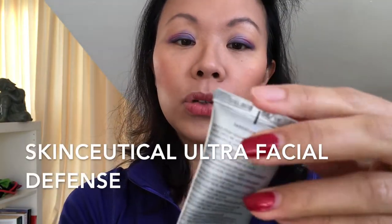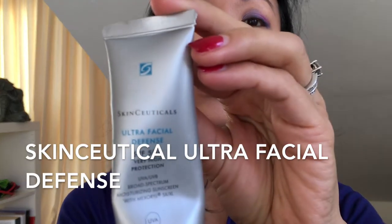If I'm going out, I use SkinCeuticals Ultra Facial Defense SPF 50, because I tend to get pigmentation on my skin, especially now coming up to 40 years old. Later on I'll be trying out some new skincare products to up my anti-aging routine as I approach 40.